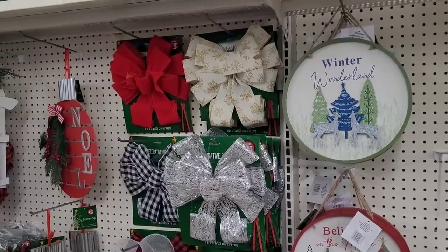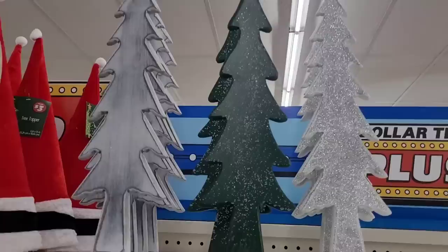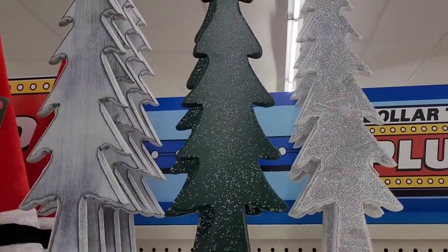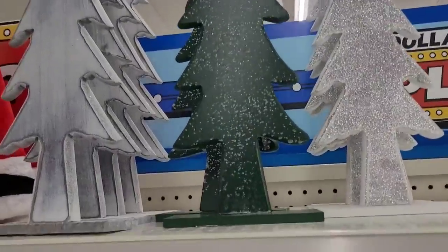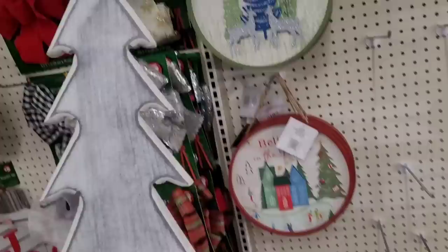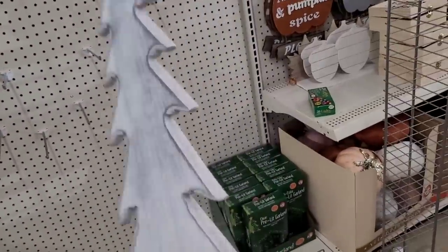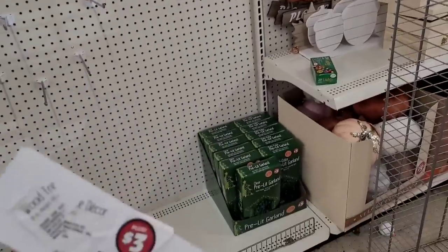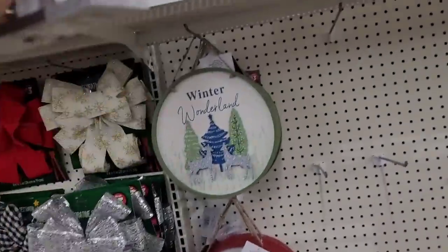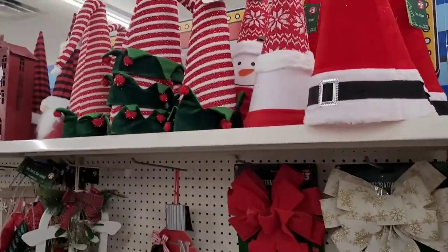All right y'all, we're over here in the plus section. Look at those trees right there — are those not nice? Something you would find in Hobby Lobby. Let me see how much they are — they're three dollars! Look at this, good quality! All right, put that back. They got some tree toppers.